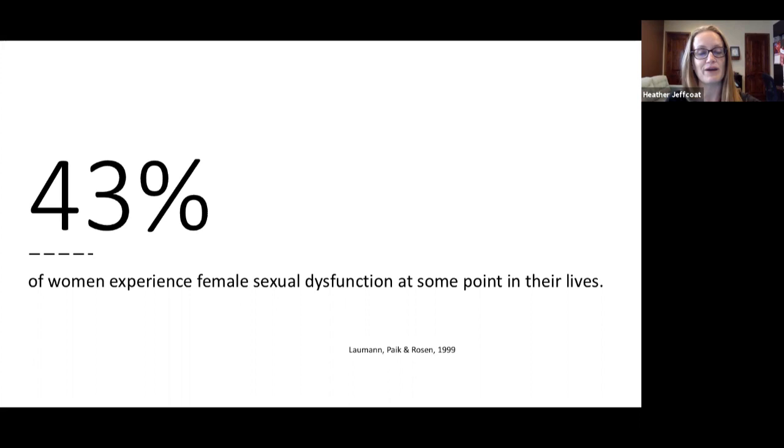It can be difficult for providers to diagnose female sexual dysfunction because there is a lack of lab findings and visible pathology. Many patients are sent to sex therapy or psychotherapy because maybe they think the problem is just in their head — they peed in a cup, there was no infection, the gynecologic exam was normal. As pelvic floor PTs, we feel things and take into account what we observe functionally and biomechanically. It is appropriate to send them to a sex therapist, but there also needs to be a total body component addressed.